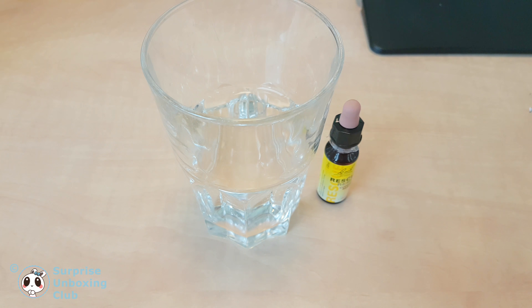Thanks everyone for watching. Feel free to subscribe and have a great day. Thank you.